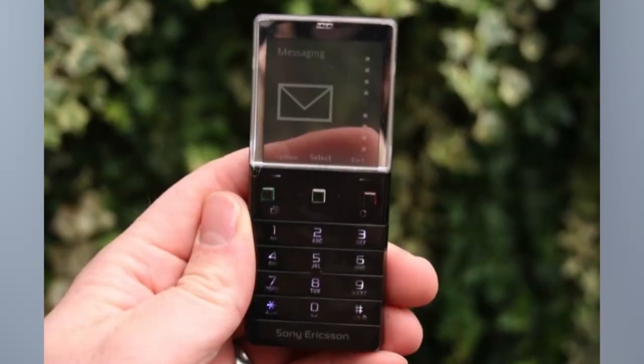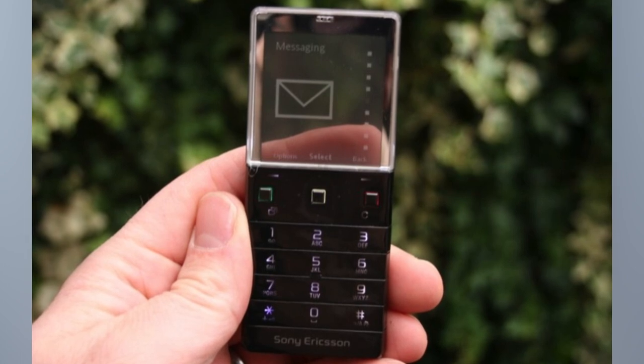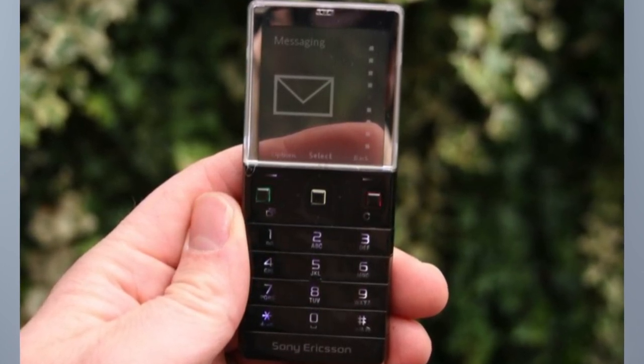There was also the Sony Ericsson X3 Pureness, which was the opposite of the LG phone in the sense that the bottom keyboard was opaque, but the screen up top was transparent. This phone didn't do too well either.